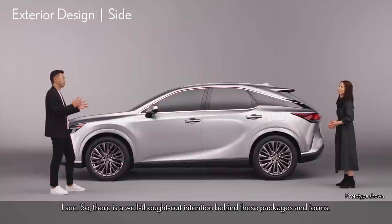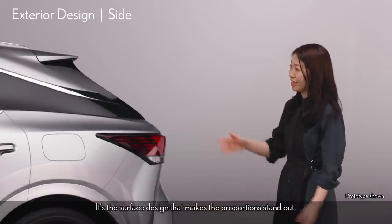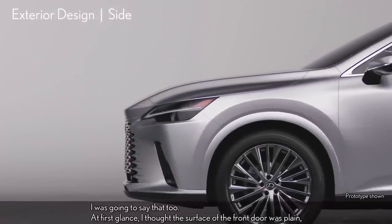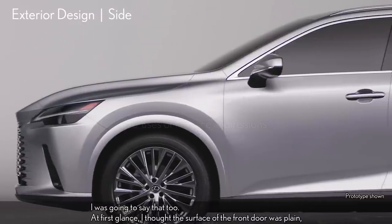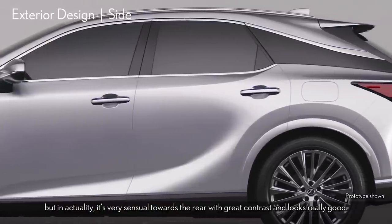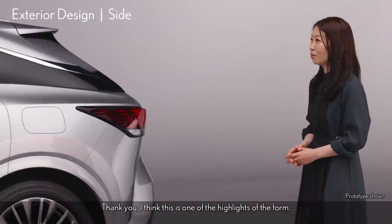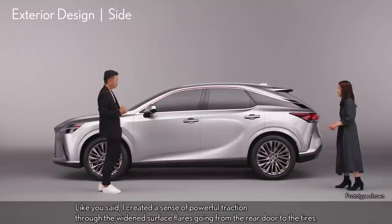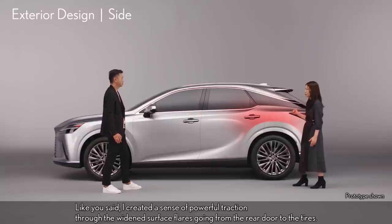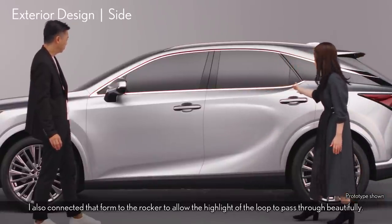So, there is a well-thought-out intention behind these packages and forms. It's the surface design that makes the proportions stand out. This time, I paid particular attention to the side surface expressions. At first glance, the surface of the front door seems a bit plain, but in actuality it's very sensual towards the rear with great contrast — it's as if it's about to kick its hind legs out and lunge forward. I created a sense of powerful traction through the widened surface flares going from the rear door to the tires. I also connected that form to the rocker to allow the highlight of the loop to pass through beautifully.